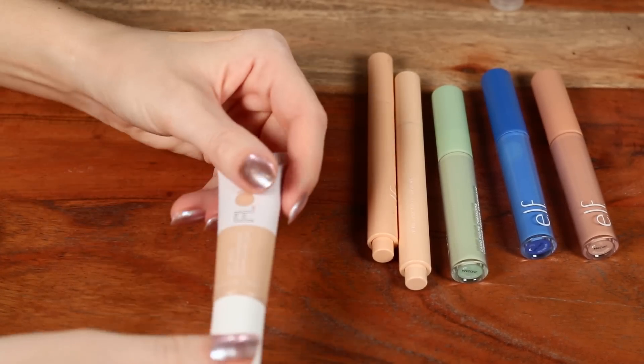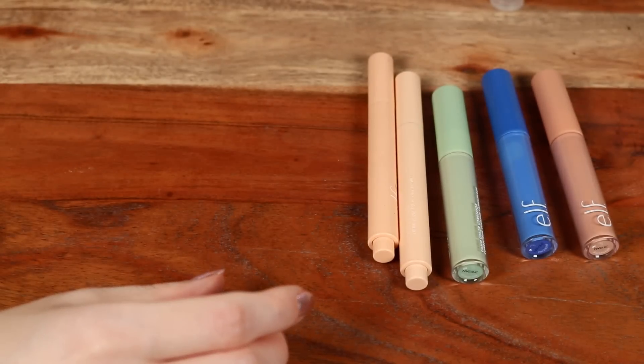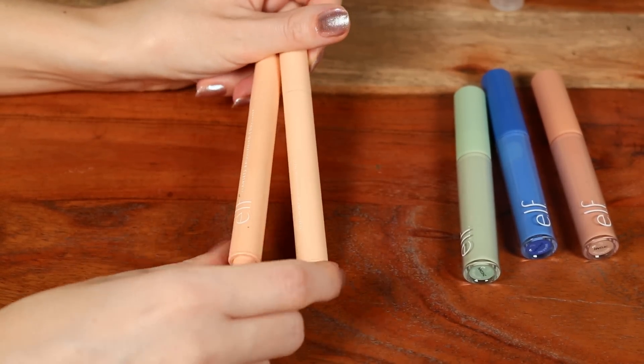My other favorite concealer is the Catrice True Skin — I used it up and don't have it currently, but I'd highly recommend either that or the Flower Beauty Get Real as my top drugstore concealer picks.